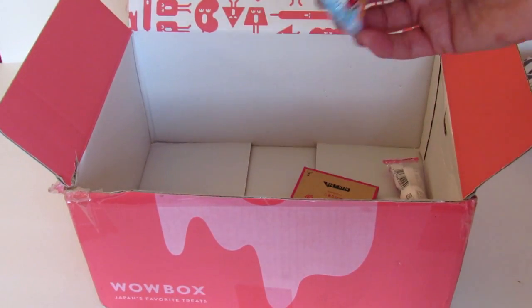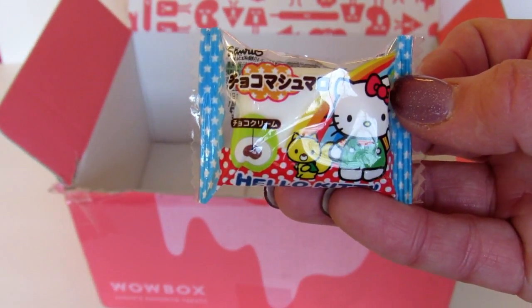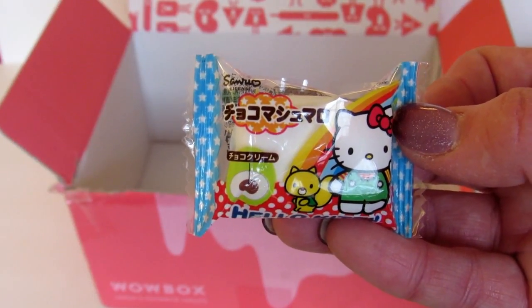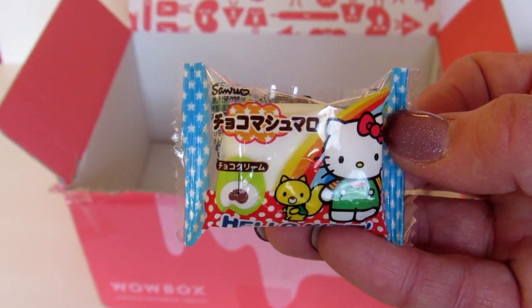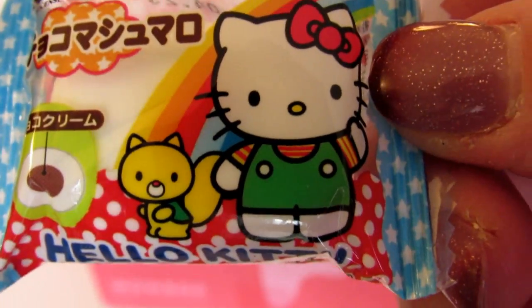I see Hello Kitty's face in here. This is Hello Kitty Marshmallow. Japan's ambassador of all things adorable has a tasty marshmallow treat for you to try, featuring her kawaii cute little face on the wrapper. That is so sweet.